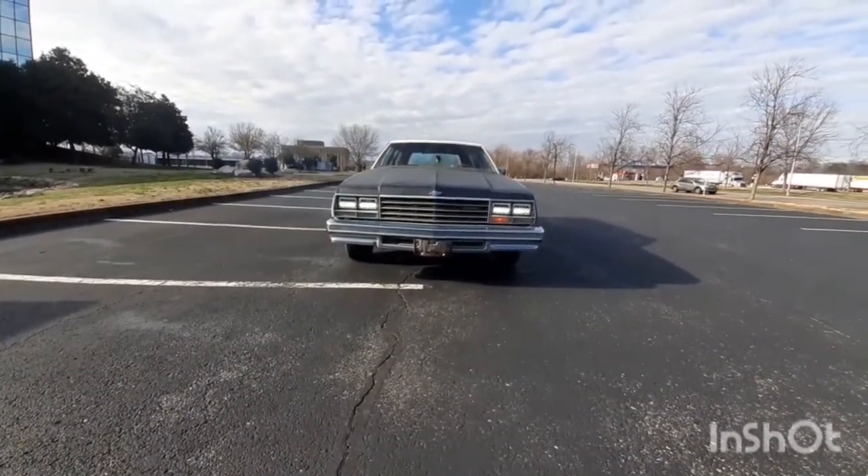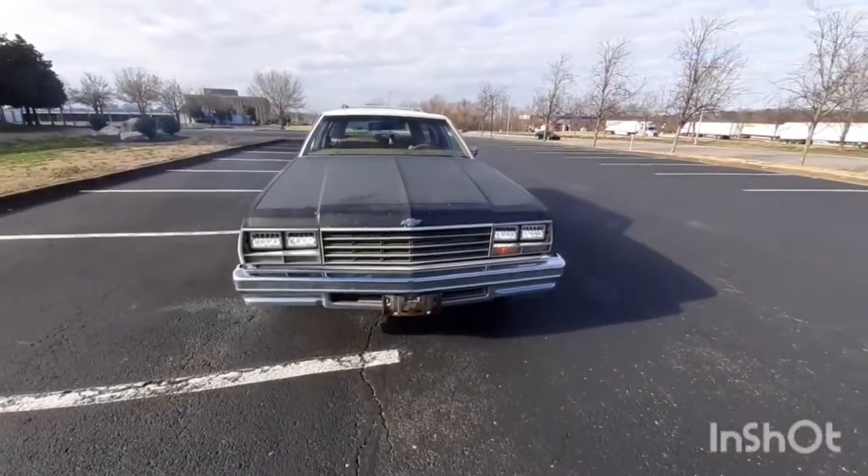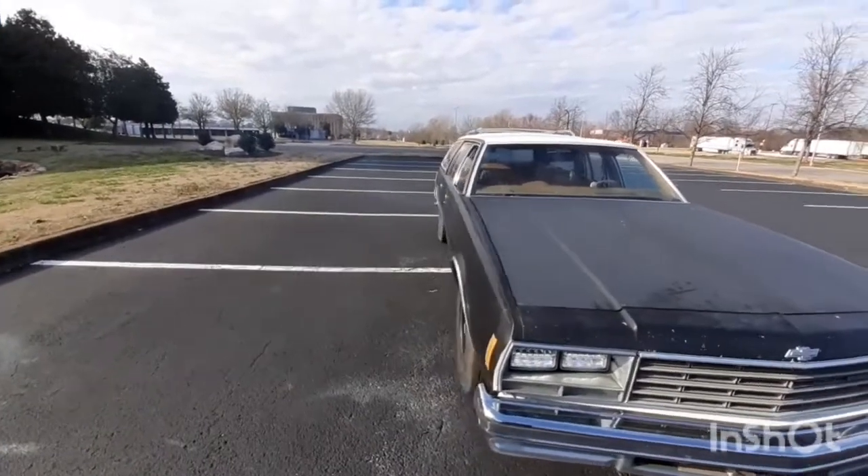It comes with a 350 motor in it, but it doesn't come stock with these LED lights — I put those in there. Yeah, she is running a little bit rich.